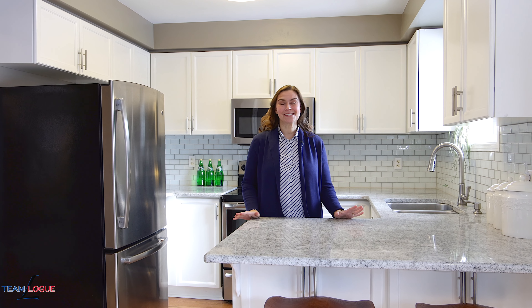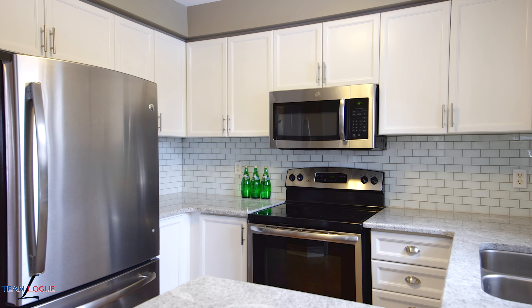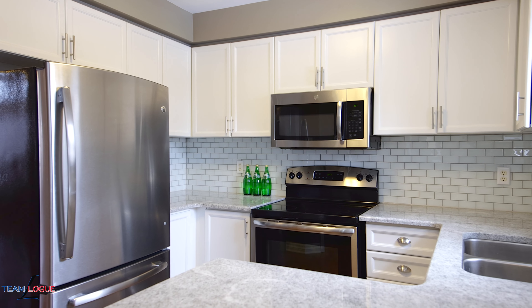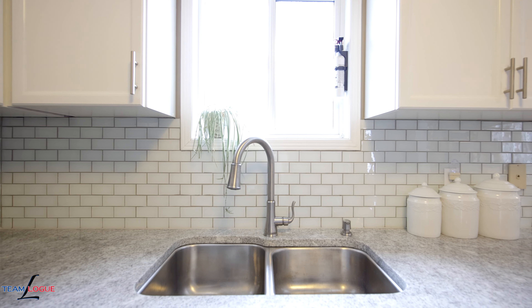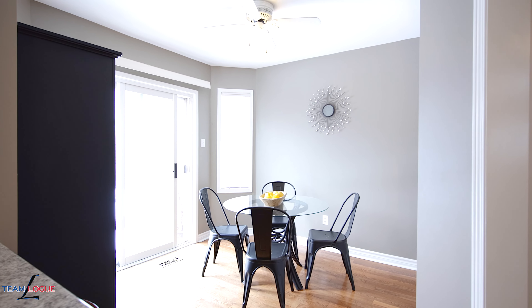You're going to love this kitchen — all upgraded white cabinetry, stone countertops, and a fun white backsplash complemented with stainless steel appliances. Plus enough room for your eat-in table with easy access outside for barbecuing.